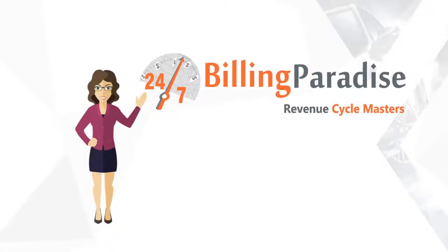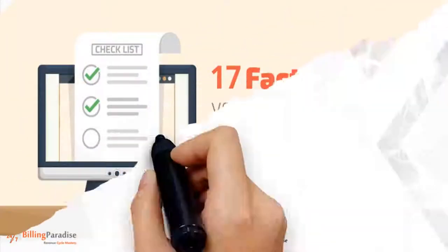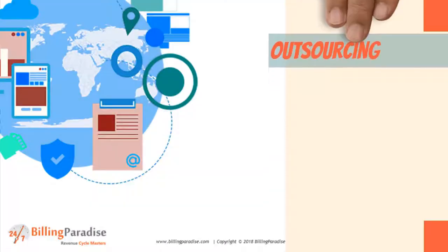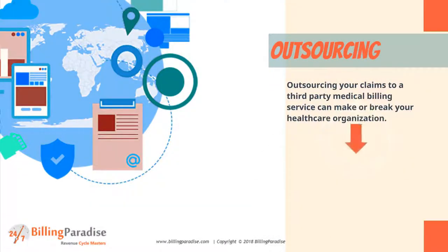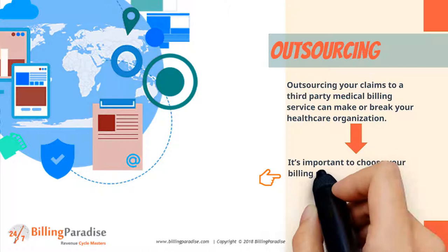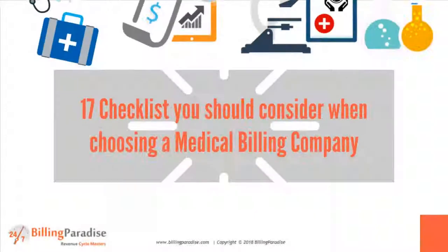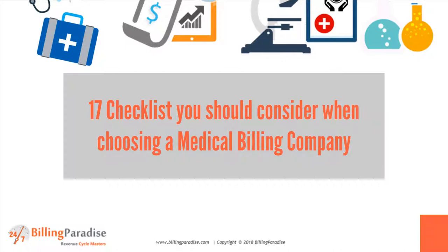Welcome to Billing Paradise Channel. In this video we are going to share with you 17 factors you should consider when choosing a medical billing company. It's important to choose your billing provider carefully, and that's what I am here to explain to you how to do today. Factors you should consider while hiring a medical billing company.